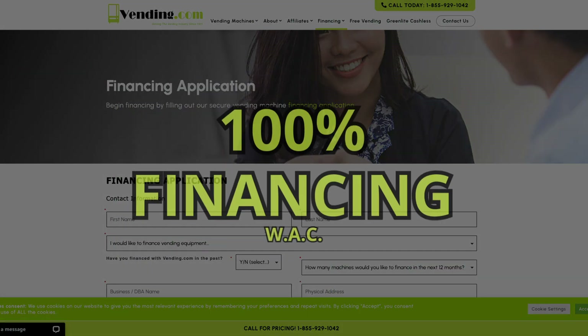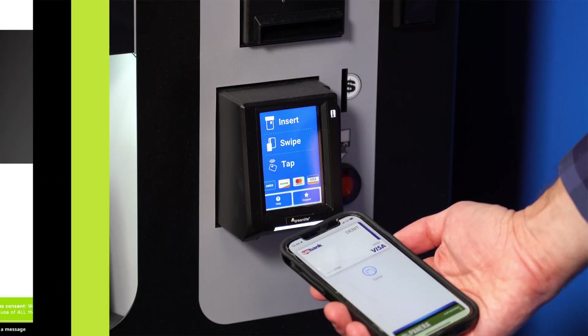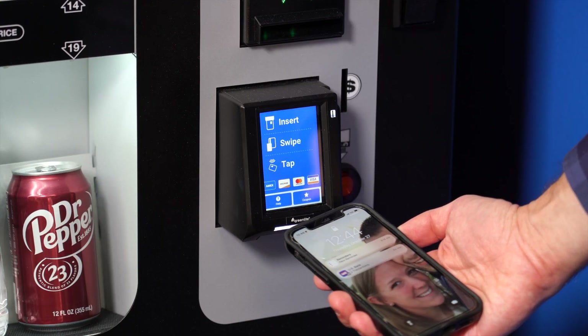Vending.com offers up to 100 percent financing on your machine purchases. Customers will find using the machine a great experience.